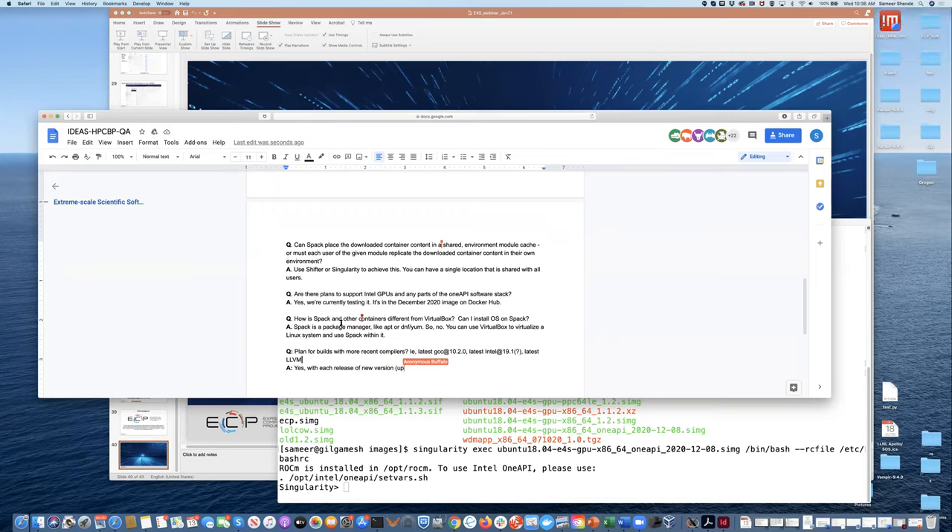Thank you, Samir. For the participants, we will ask Samir and David to go through the questions after the webinar and do some cleaning, so this will be in a nicer shape later. With that, David, could you please continue?